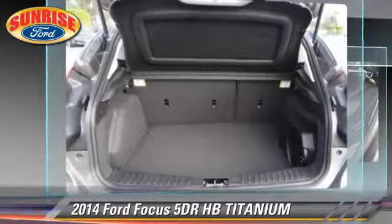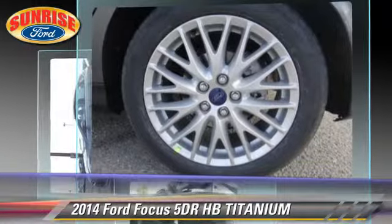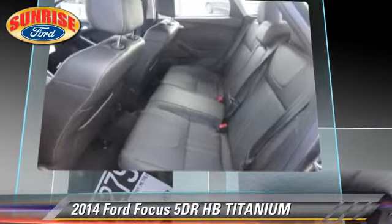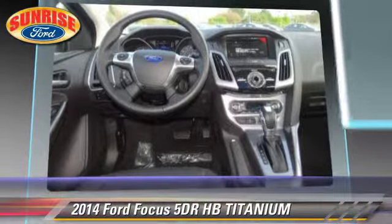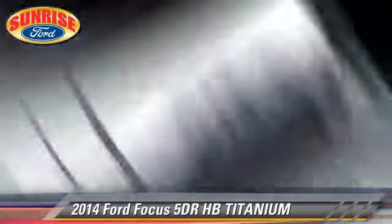Safety features include dual front airbags, traction control, and stability control. Comfort and convenience features include leather seats, navigation system, and Bluetooth wireless. Give us a call to schedule your test drive today.